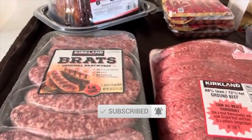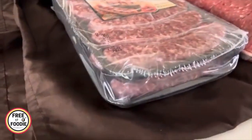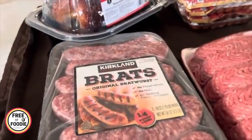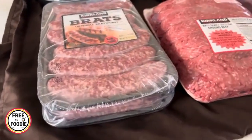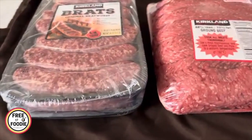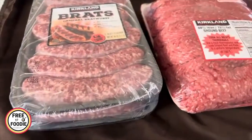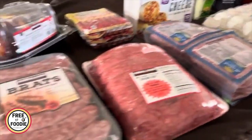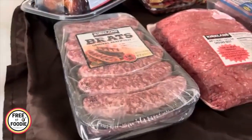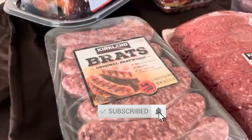Now the brats — I don't normally get these Kirkland brats, I normally get the Italian sausages, but these were only $8.99 and you get two packs of seven. I absolutely love these. I love them with a grilled onion. I like taking them out of the casing and having them as a meat sauce or egg roll in a bowl with some cabbage. Let me know in the comments any other ideas you have for the brats.